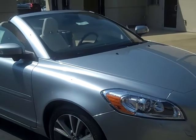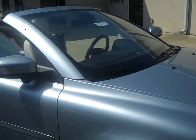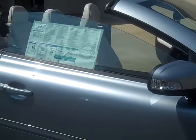Hi, this is Christina at Beach Automotive. This is our Volvo C70 hardtop convertible.